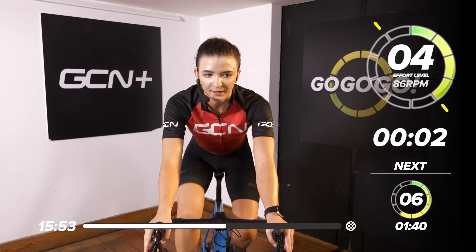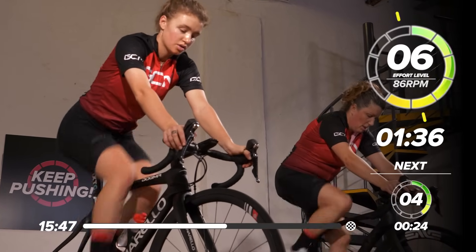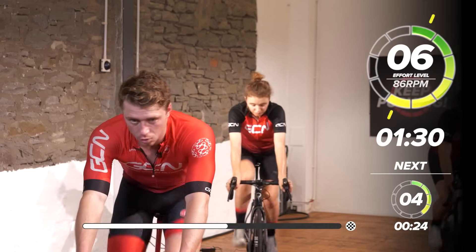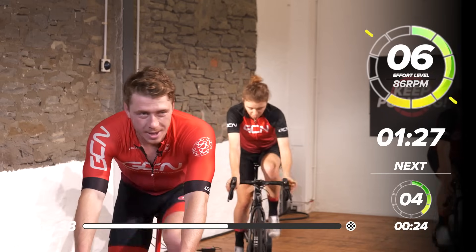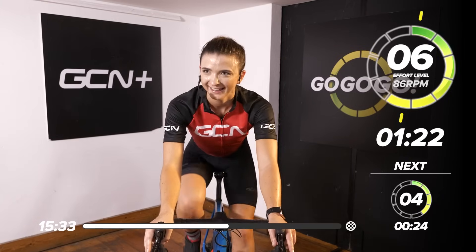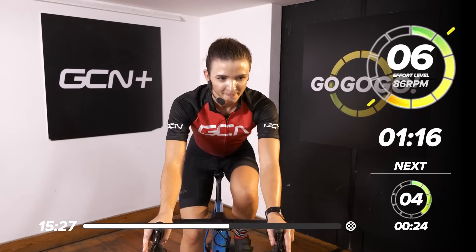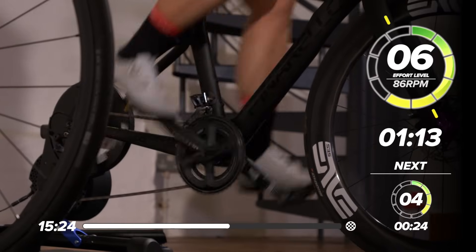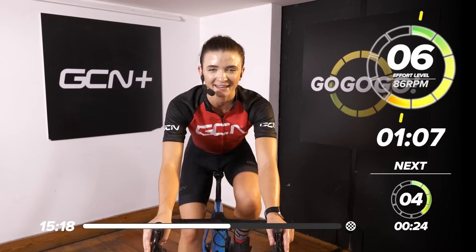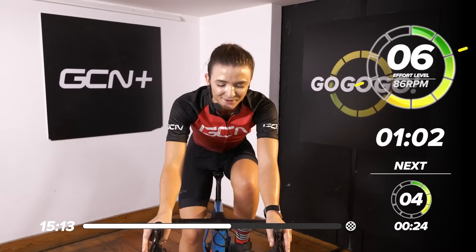In 3, 2, 1 — up that gear and find that beat, 86 RPM. A bit more endurance — head bobbing along. So I think I messed up a little bit: I said 40 seconds, I definitely meant a minute and 40. I'm missing out minutes here — we're going for a considerable amount longer. Surprise!